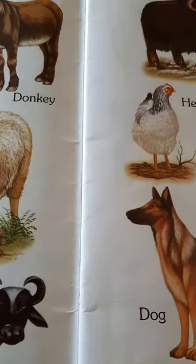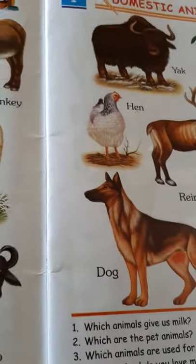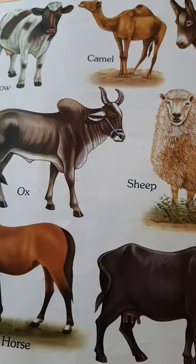Here we end our domestic animals. Next day, we will take up some other topic. Please revise this with your mummies. Thank you.